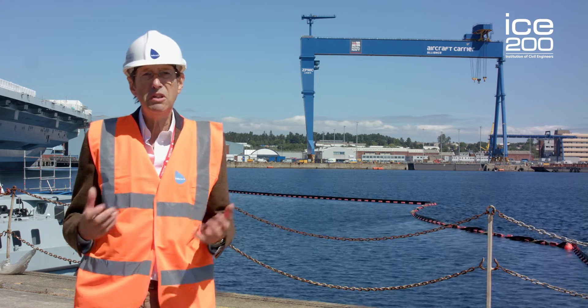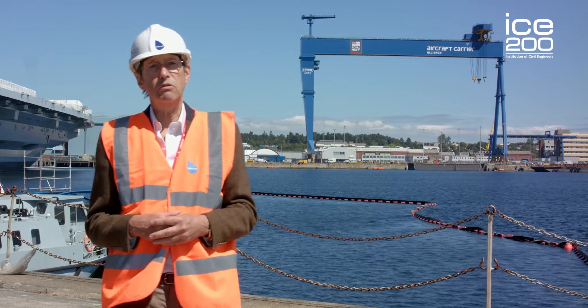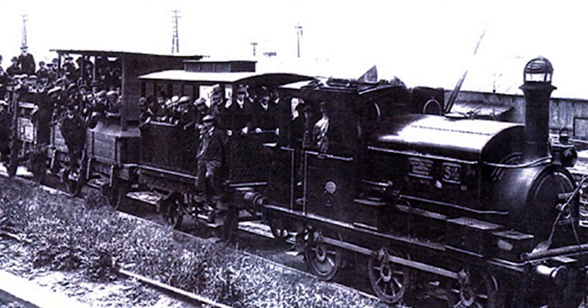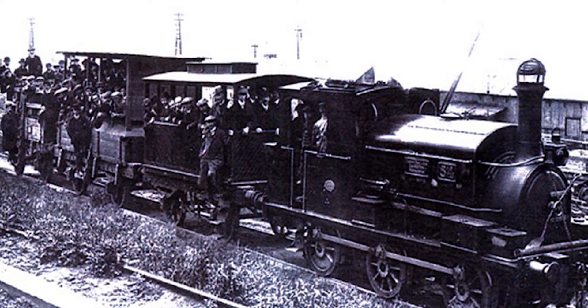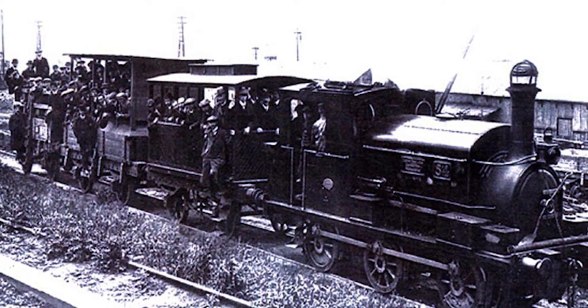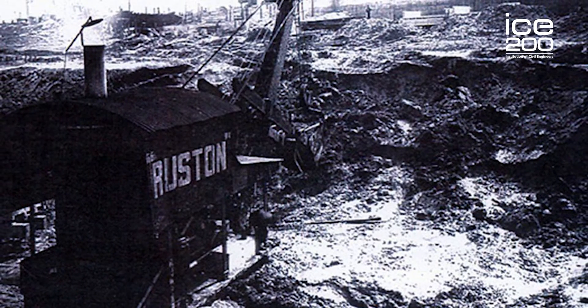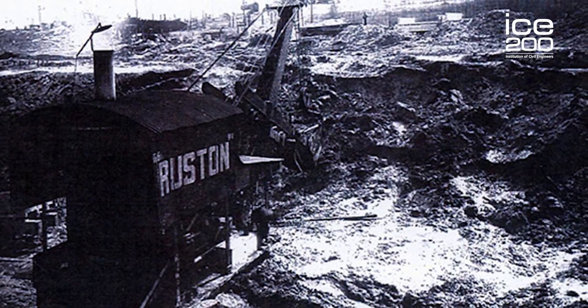You can imagine the amount of material and men that had to be moved around in a construction enterprise of that size. Temporary rail tracks were laid on the basin bed to move people, and even into the docks on temporary bridges. The basin bed had to be excavated to a lower level and steam excavators called navvies were brought in to do that.